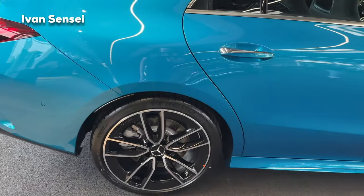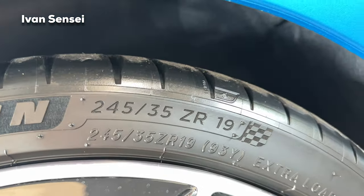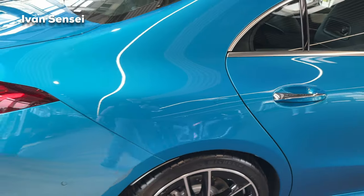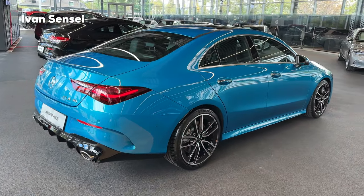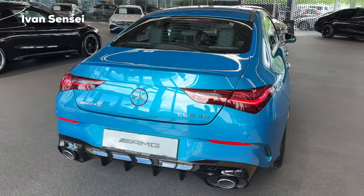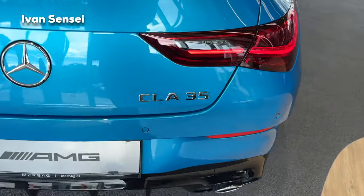At the rear we have Michelin Pilot Sport 4S tires, the same size front and rear. The CLA 35 actually gets wider tires than the A35 because it is a larger car and needs the wider rubber.